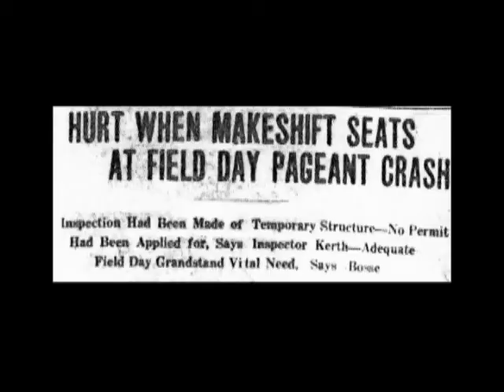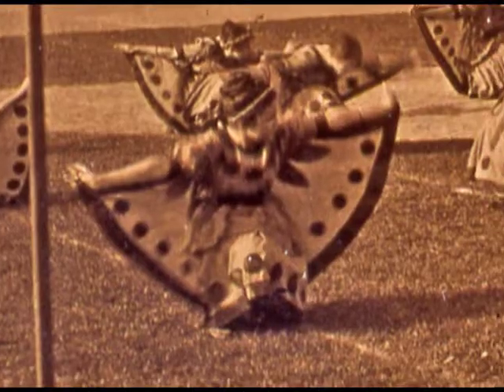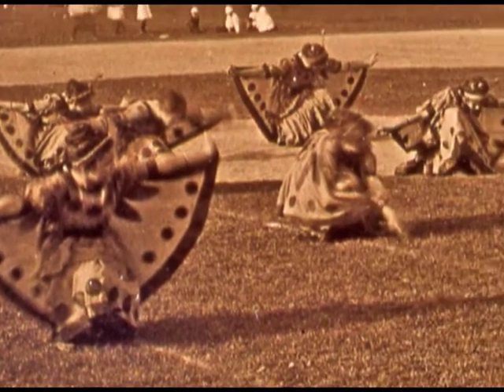Bossy Field opened on June 17, 1915, and it was built after a collapse of the stadiums at the Louisiana Street ground the previous year. On May 27, 1914, during the field day exercises for the Evansville school children, the east stands collapsed and 42 people were injured.